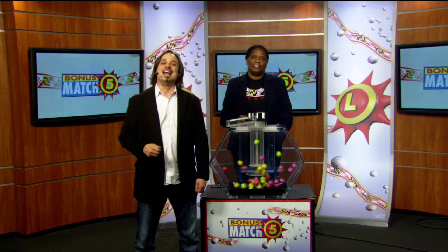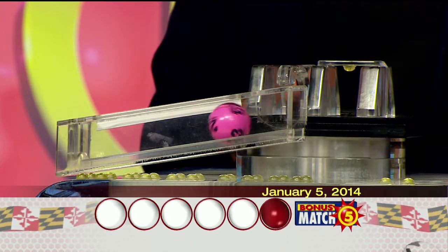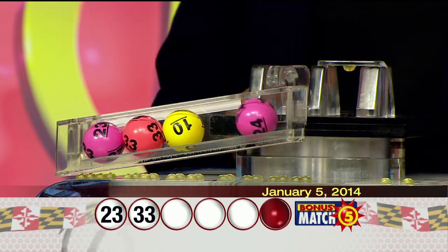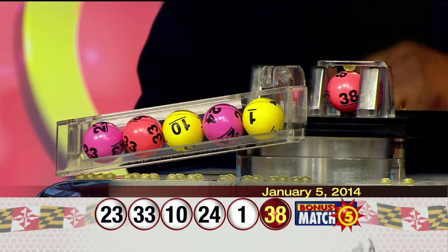Hi, it's Matt Davis from Night of the Rock here with lottery drawing official Sherry Robinson. And now with the top prize of $50,000, let's play Bonus Match Five. Here we go with your winning numbers: 23, 33, 10, 24, 1, and the bonus ball, 38.